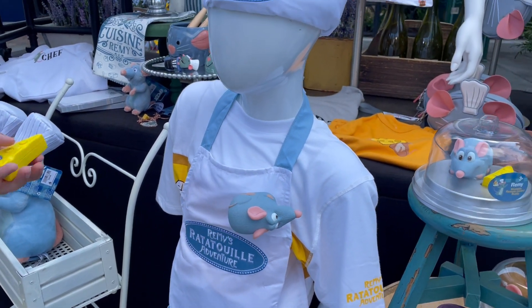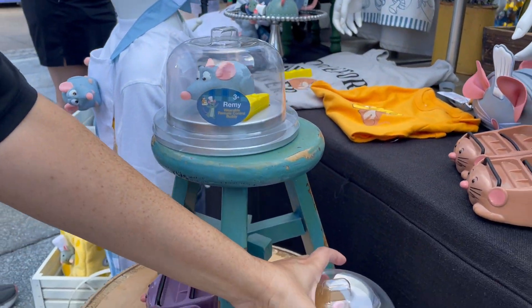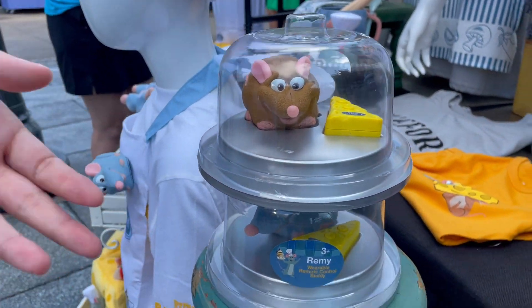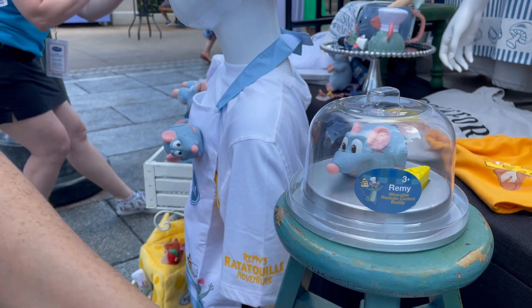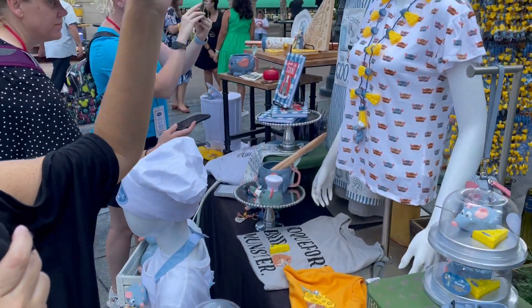What I love about it is the themed packaging as well — they're stackable but they look like serving trays, just like if you were to order your food. And I love the themed remote control — of course they have to follow the cheese.